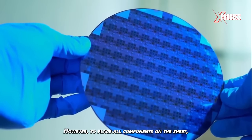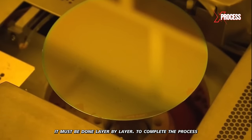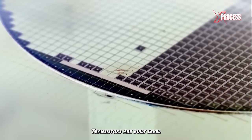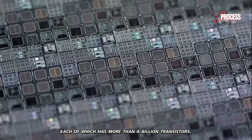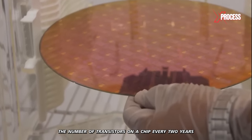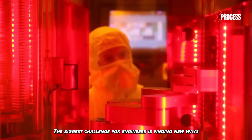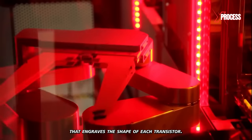To place all components on the sheet, it must be done layer by layer. To complete the process, the sheets undergo the same cycle multiple times, typically repeating between 15 and 40 cycles. Transistors are built level by level, like mini skyscrapers, which results in hundreds of microchips, each with more than a billion transistors. The challenge is to double the number of transistors on a chip every two years to meet the demand for increasingly powerful devices and computers. The biggest challenge for engineers is finding new ways to improve the laser beam that engraves the shape of each transistor.